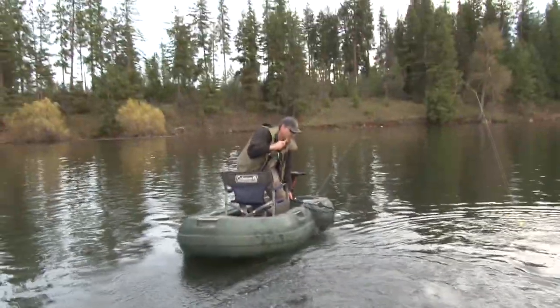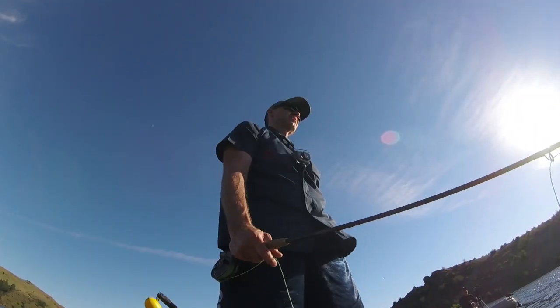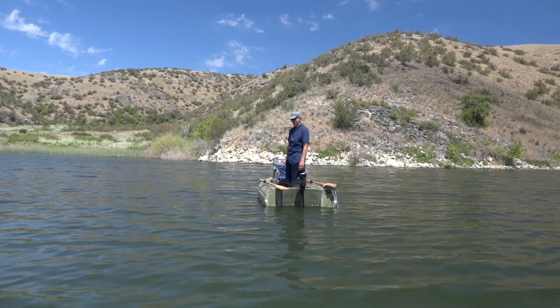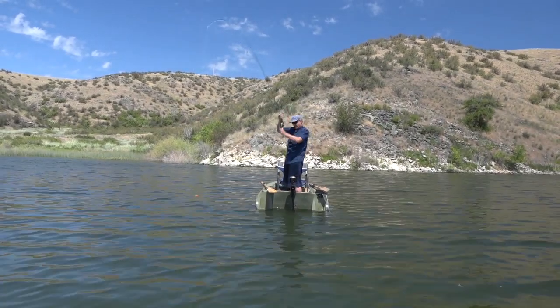There are approximately 35 fishable lakes on the Colville Reservation. We fished a couple of them — we fished North Twin and Omak Lake, and they're excellent fisheries. There goes — there goes! Yep, sure enough, right there again!